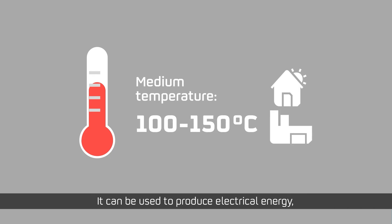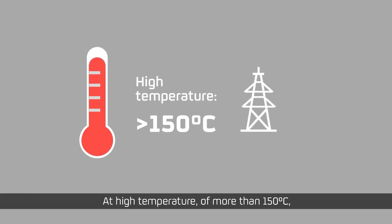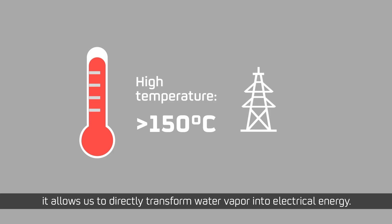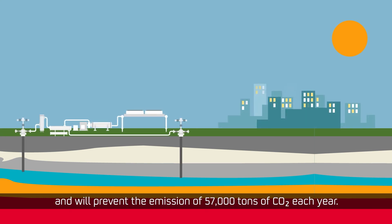At medium temperature it can be used to produce electrical energy, but the main uses are related to heating in industry, services and the residential sector. At high temperature, of more than 150 degrees Celsius, it allows us to directly transform water vapor into electrical energy. A 10 megawatt plant can produce energy for 23,000 homes and will prevent the emission of 57,000 tons of CO2 each year.